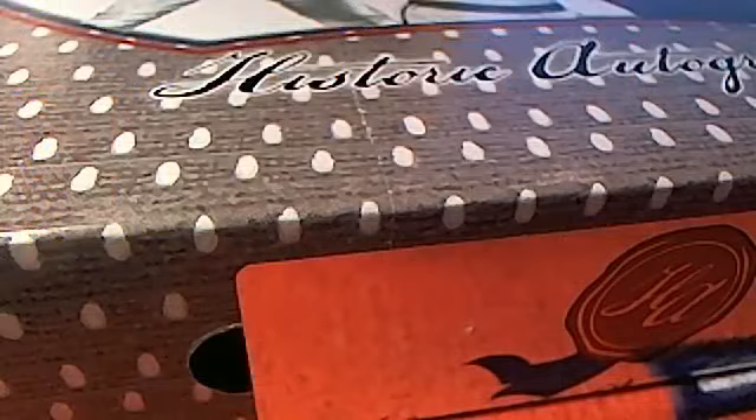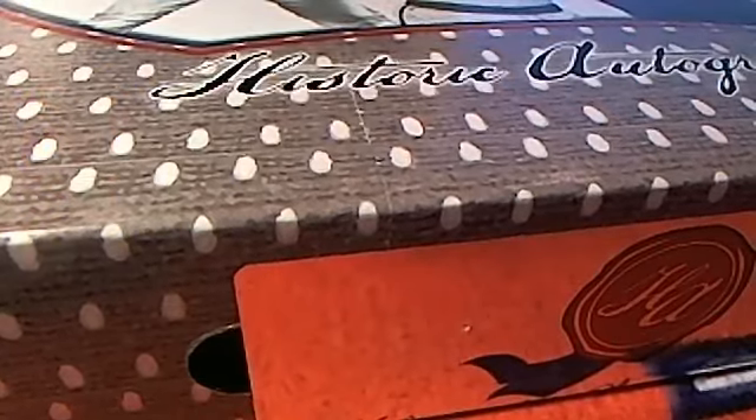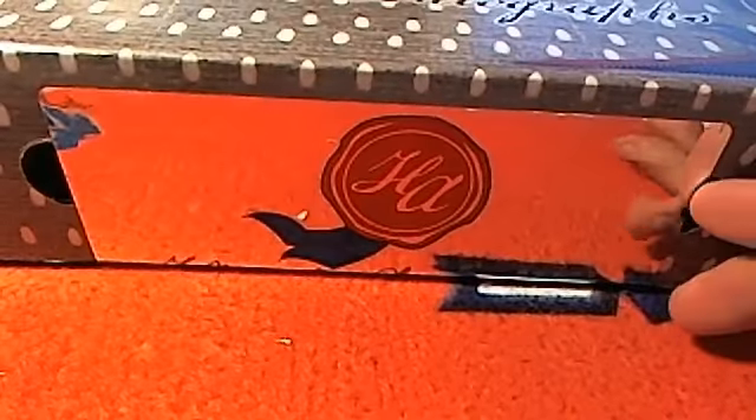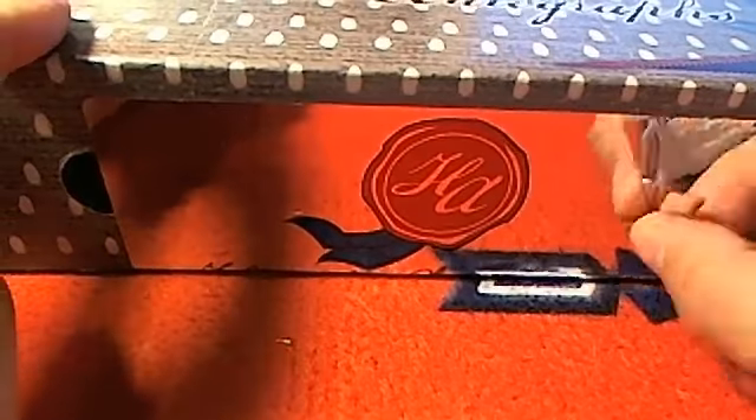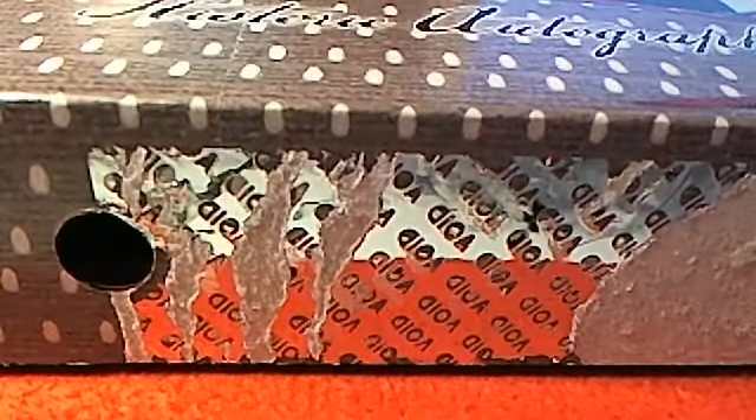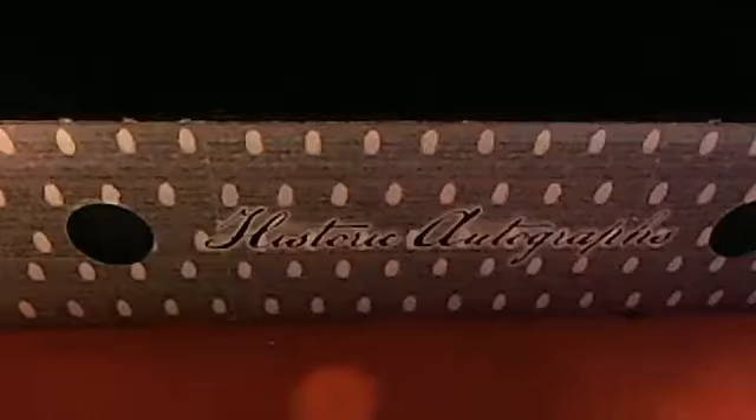So let's do it. Let's see which jersey we can get out of this thing. Let's take a look and see. So good luck, guys. Here we go — the moment of truth. Drum roll.